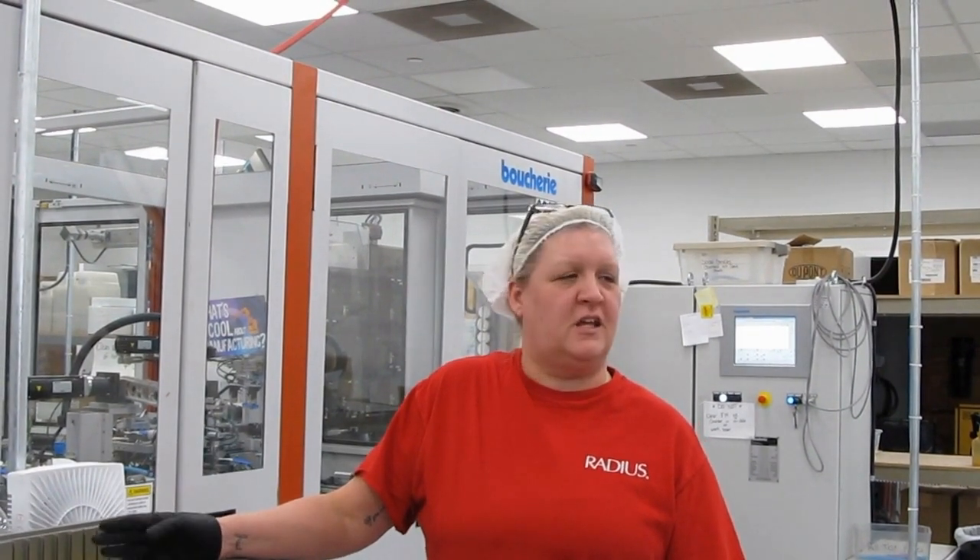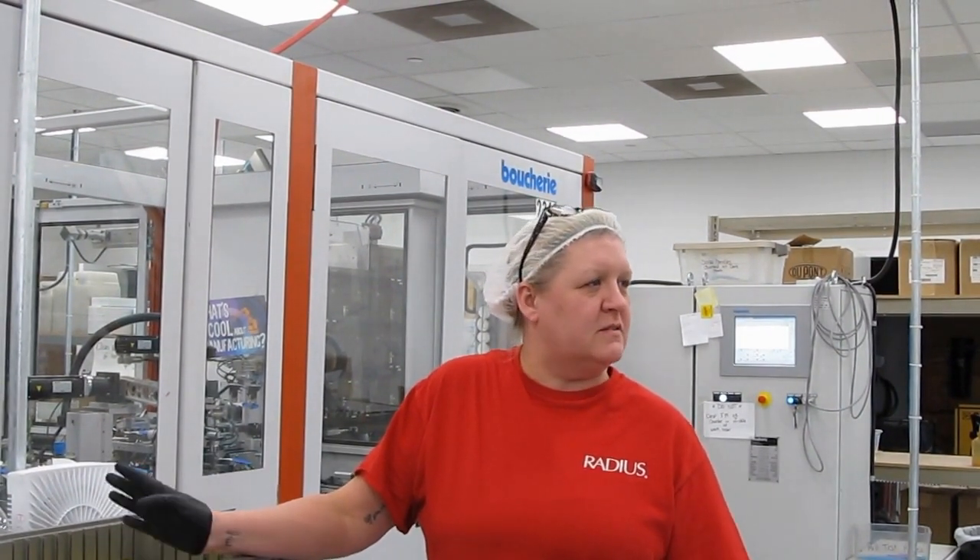What is your favorite part of your job? You get the opportunity to make things that people use daily. And with our brushes, they're made in the U.S. and they're one of a kind — nobody else makes them.